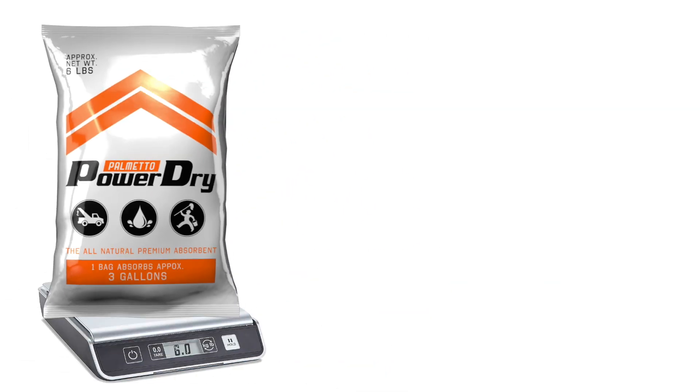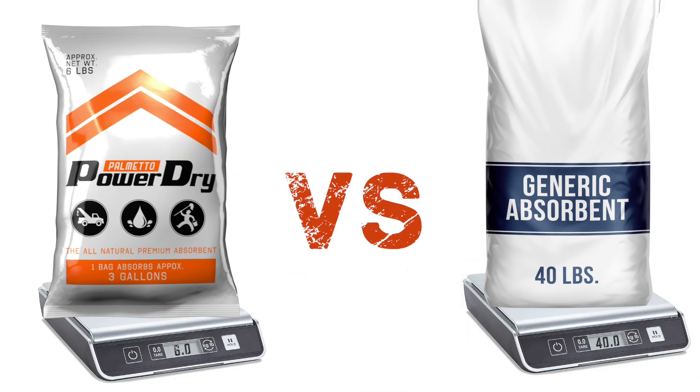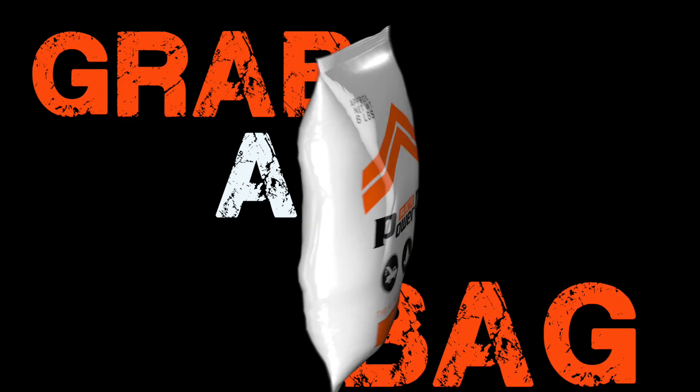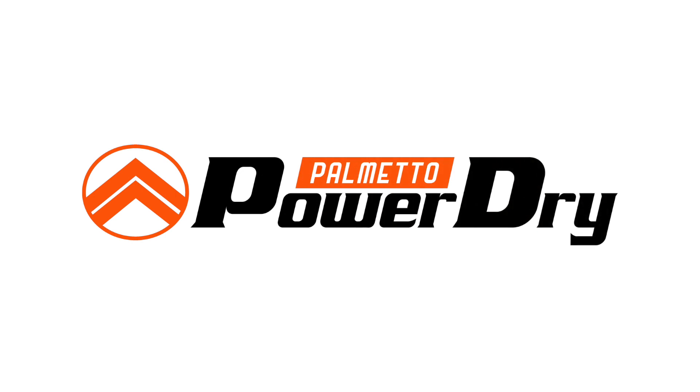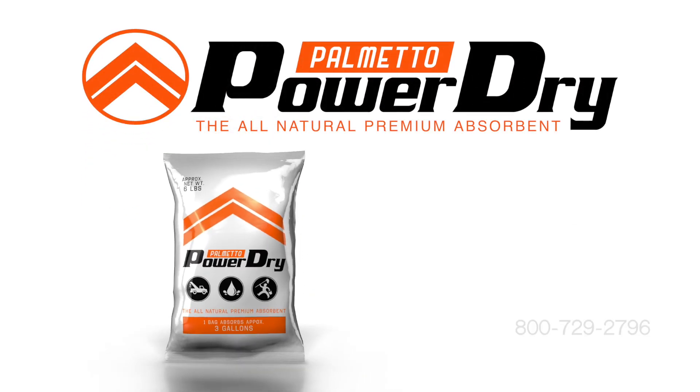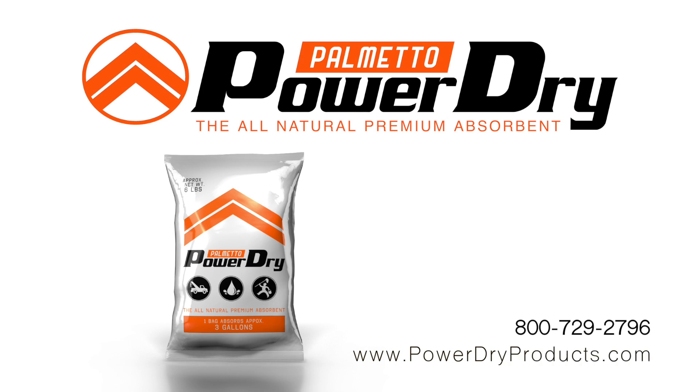Power Dry comes in 6-pound durable plastic bags, so light a child can lift it. Grab a bag and get back in the game. Palmetto Power Dry, the all-natural premium absorbent. To order Power Dry today, visit PowerDryProducts.com.